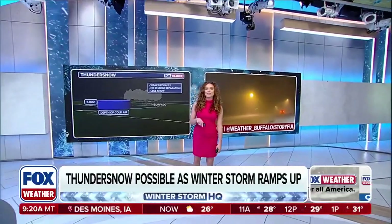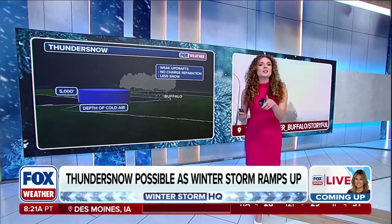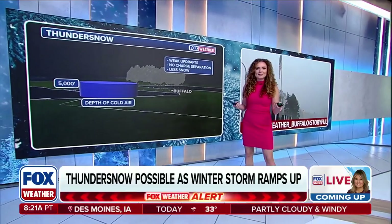As the snow picks up in Chicago and along the Great Lakes, we could possibly see thundersnow. Let's take a quick moment and talk about what that is and why it happens.